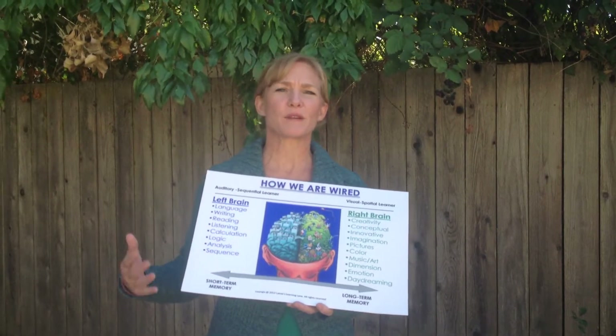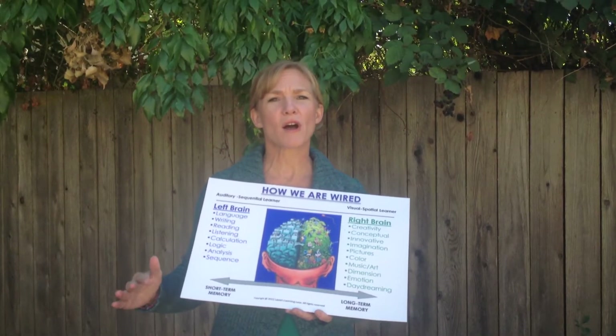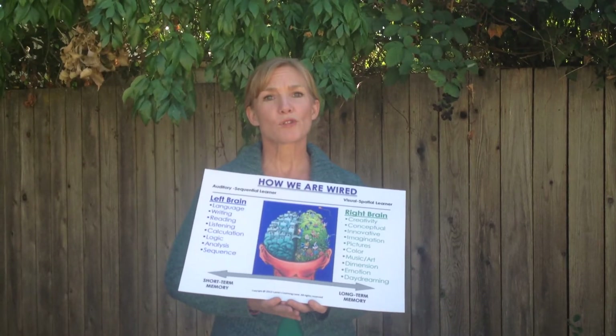They might add 5 plus 3 and they put 7 instead of 8, which then the final answer is wrong, and they're not getting very good grades in math.